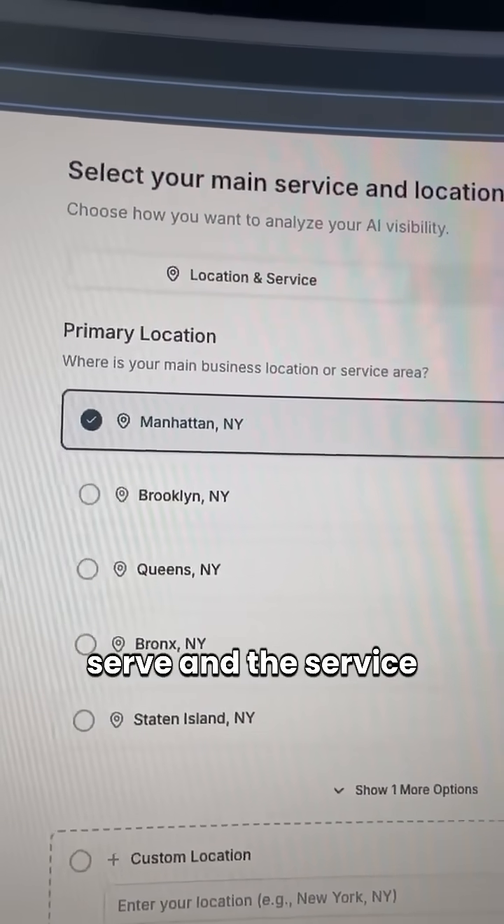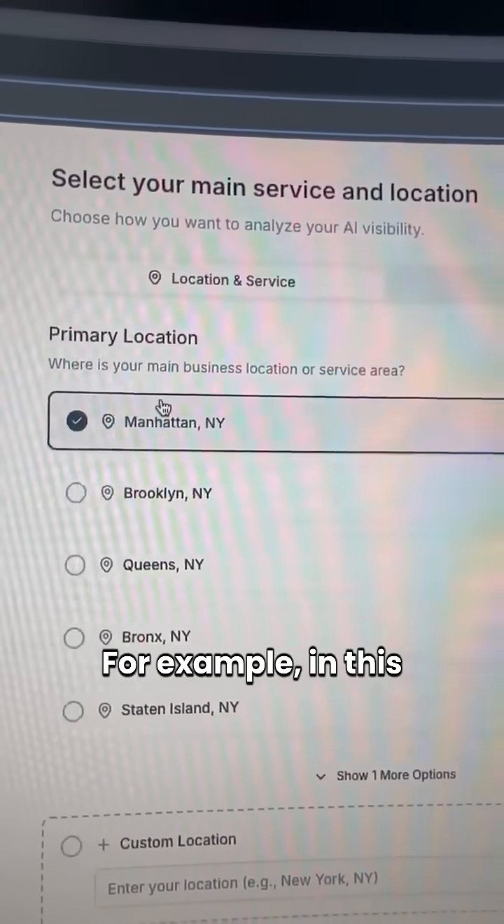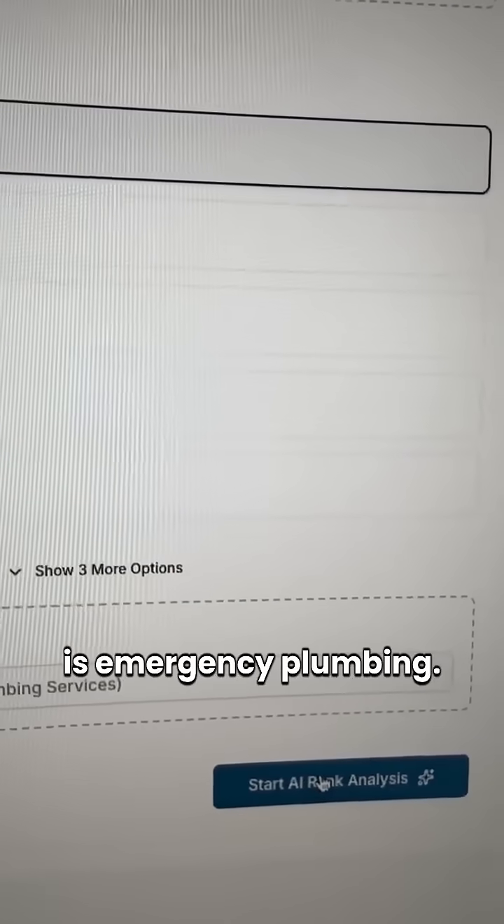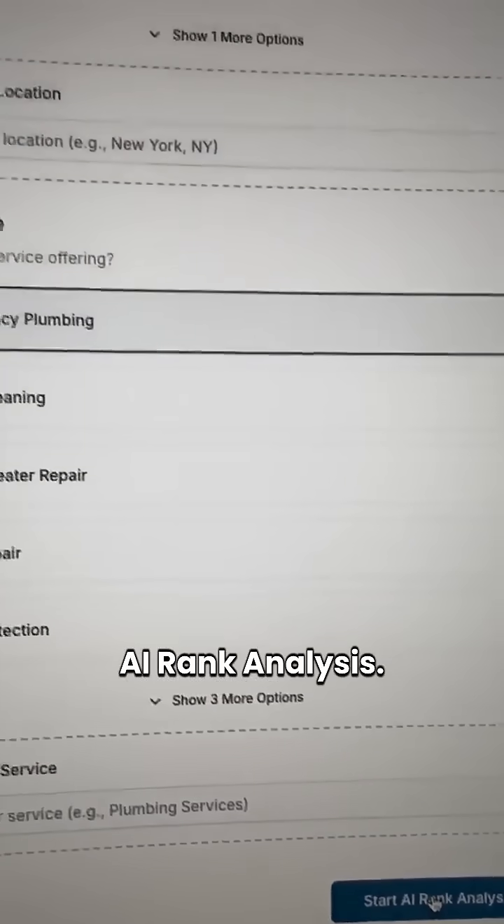It will then show you the location you serve and the service you offer. For example, in this case, the location is Manhattan and the service is Emergency Plumbing. Next, click on Start AI Rank Analysis.